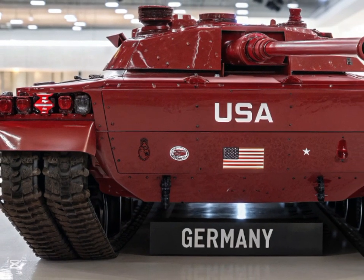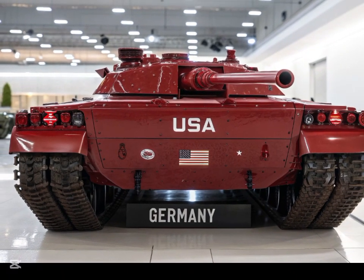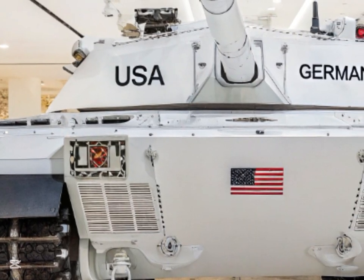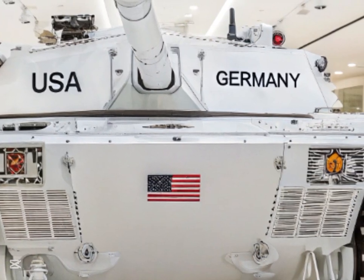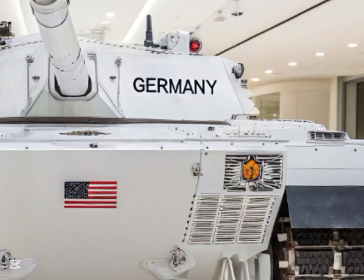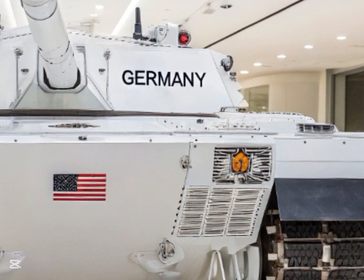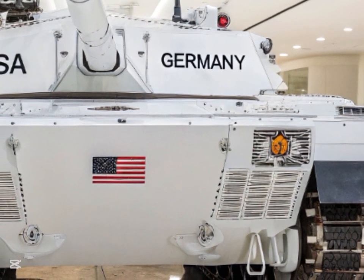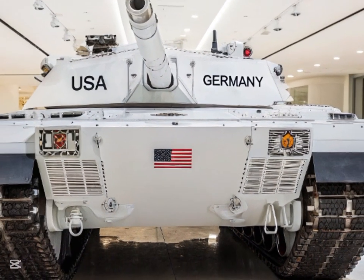One of the most exciting developments in the 2026 T-90 is the integration of modern digital systems that provide the crew with enhanced situational awareness. These systems, including advanced radar and communication technologies, allow the tank to seamlessly communicate with other units on the battlefield. This networked warfare capability ensures the T-90 is part of a highly coordinated military force. The digital interface offers real-time data to commanders, providing critical information that helps in tactical decision-making.